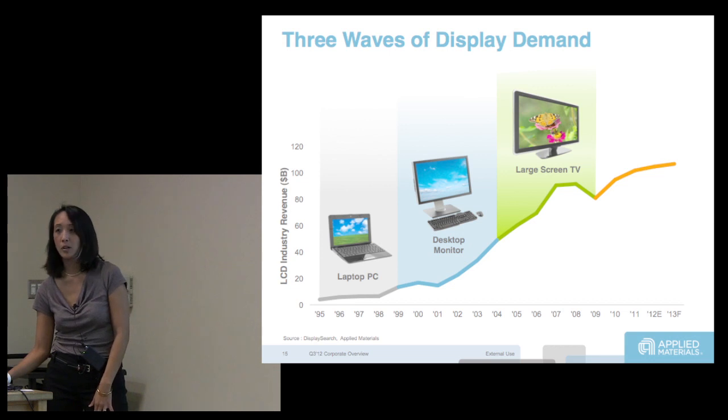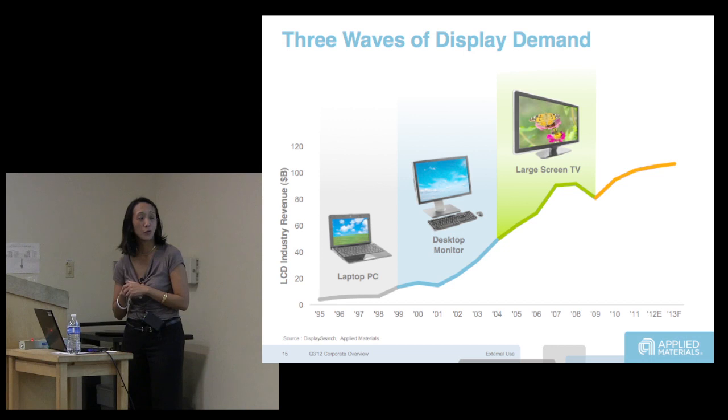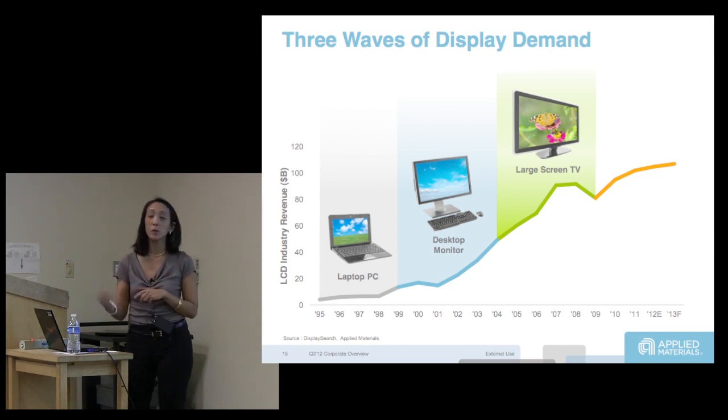My parents bought an LCD television back in 2005 and paid $3,000. They moved out here in June and it was broken in the move. I went to the Sony site to try and get them another one, and the same TV is $500 now.